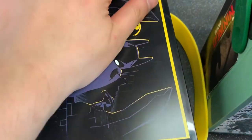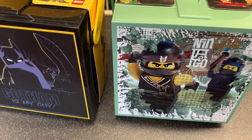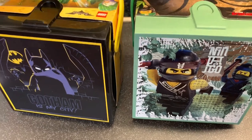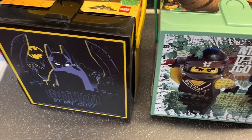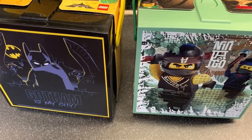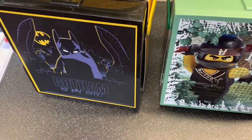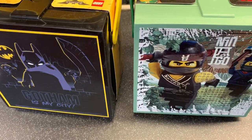They're £2.99 each and the Home Bargains we went into only had two left, so they are going to sell out really quickly. You should pop into your local Home Bargains and see if they've got them.